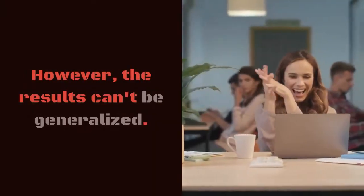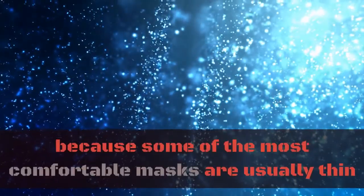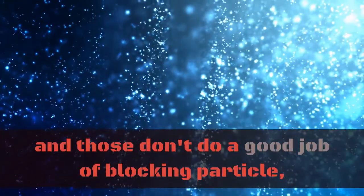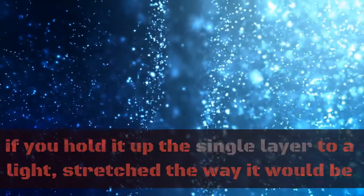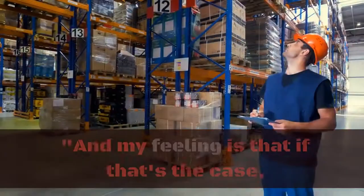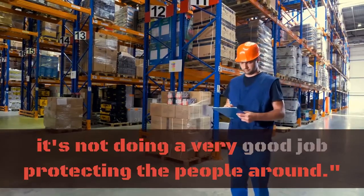However, the results can't be generalized. The outcome for the gaiter was worse because some of the most comfortable masks are usually thin, and those don't do a good job of blocking particles. If you hold a single layer up to the light, stretched the way it would be when worn, you can see light through it. And as one researcher put it, if that's the case, it's not doing a very good job protecting the people around you.